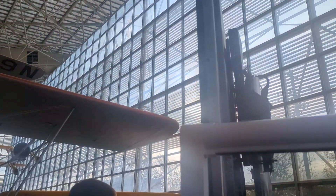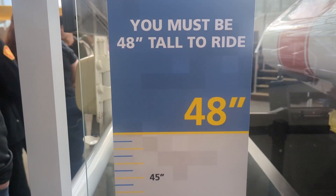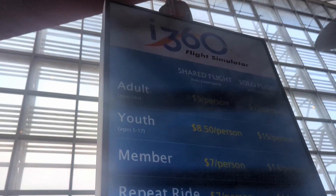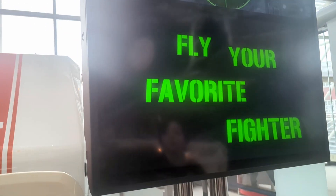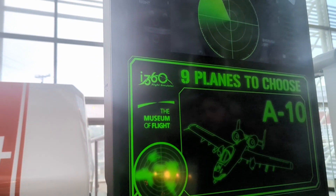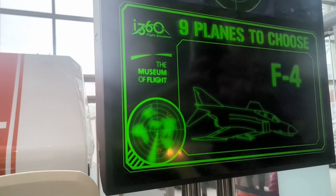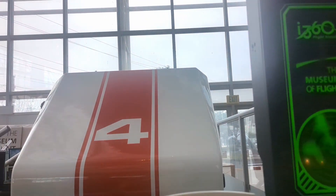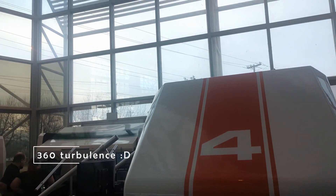Now we are going to try the flight simulator. There will be two people inside the simulator. The price is about 8 to 17 dollars per person and we can choose which plane we want. They also have strict rules — people with vertigo or in poor health condition are not allowed, as there will be turbulence along the ride. We are currently waiting in line; the simulator will take about 15 minutes.